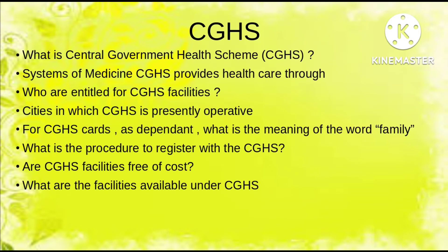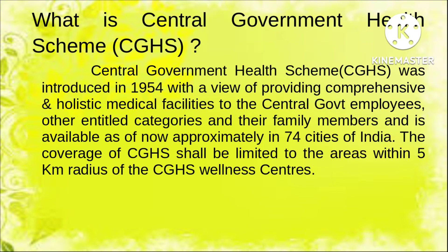The highlights of this video are: what is Central Government Health Scheme, what are the systems of medicine available under CGHS, who are entitled for the same, which cities have CGHS operative, what is the definition of family as a dependent, what is the procedure to register, and what are the facilities available under this scheme including the fee for CGHS.